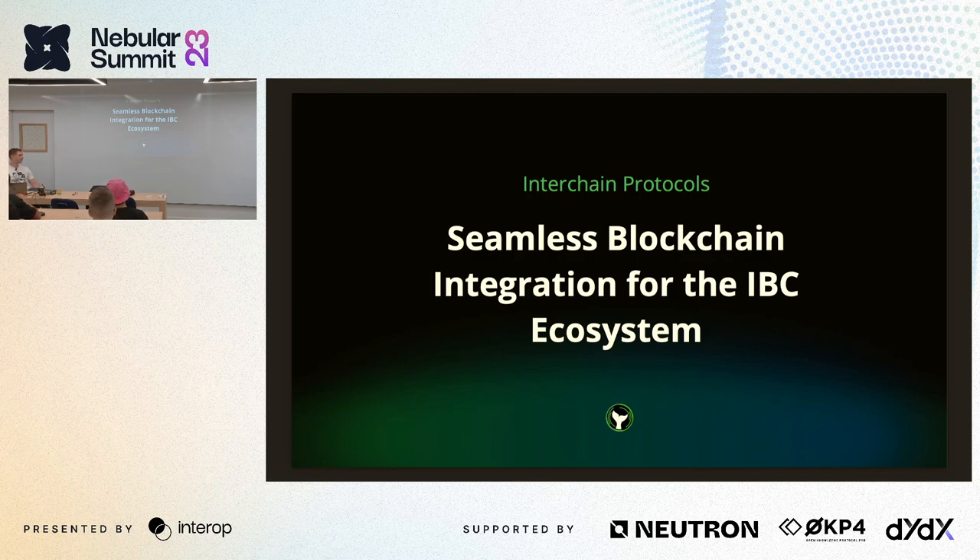This talk will be all about how we can simplify navigation inside this fragmented application ecosystem, how we can ensure we don't have to reinvent the wheel every time there's a new chain, and how we can provide tools like DEXs and flash loans to these chains as they launch.